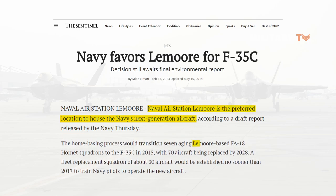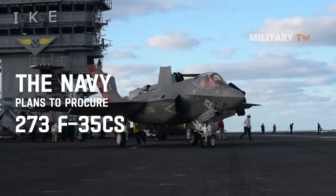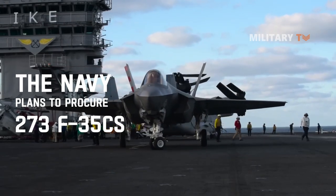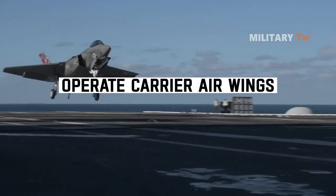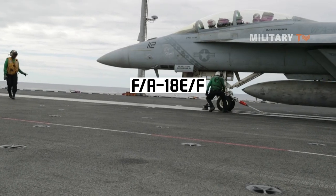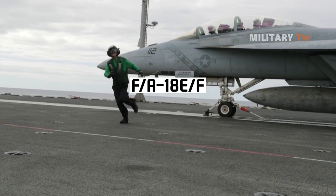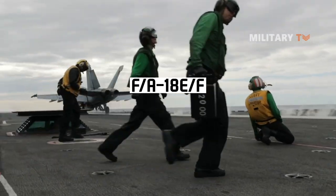The transition involves replacing seven aging Lemoore-based F/A-18 Hornet squadrons beginning in 2015, with 70 aircraft being replaced by 2028. The Navy plans to procure 273 F-35Cs, a carrier-suitable CTOL version of the aircraft. The Navy plans in the future to operate carrier air wings featuring a combination of F/A-18E/Fs, which the Navy has been procuring since fiscal year 1997, and F-35Cs.